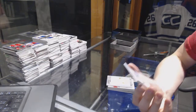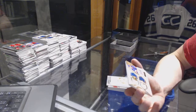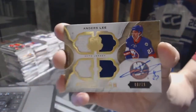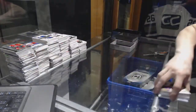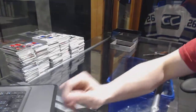And we've got a Foundations quad jersey and autograph numbered 8 of 15 for the New York Islanders, Anders Lee. 8 of 15 for the Islanders. So there we go, boys and girls, multi-randoms coming up next.